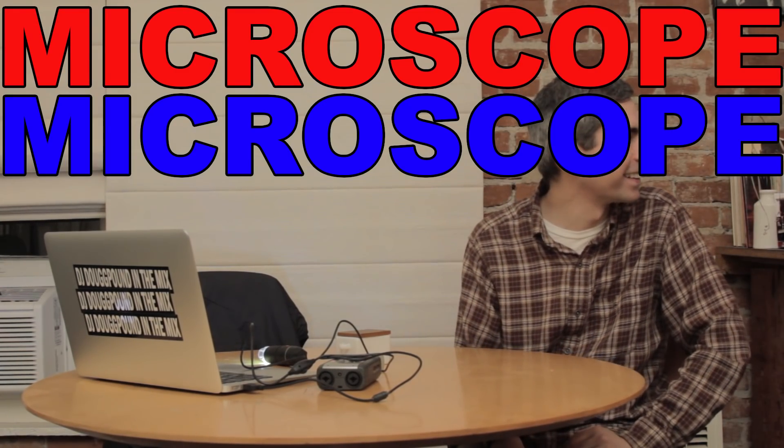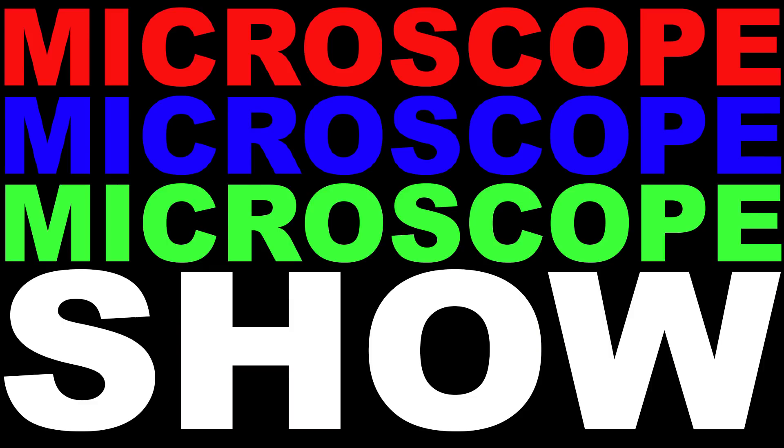Microscope. Microscope. Microscope Show. Microscope, microscope, yo Microscope, microscope, microscope, yo.